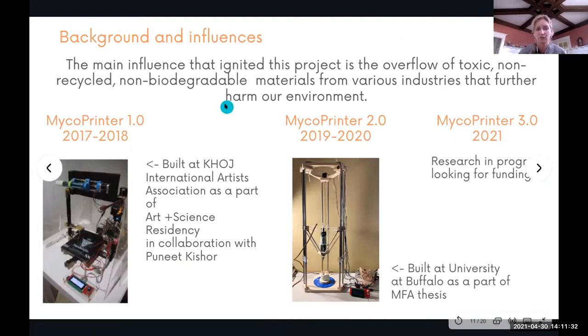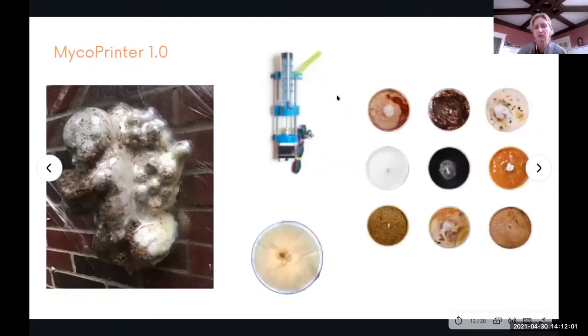The first prototype was built at Corch International Artists Association as part of an art and science residency in New Delhi. The second prototype was built at University at Buffalo as part of my MFA thesis. I'm now working on my own third prototype. The first two are based on open source — adapted, recalibrated, and redone, based on very common printing sources.